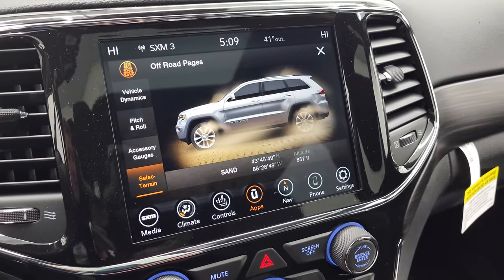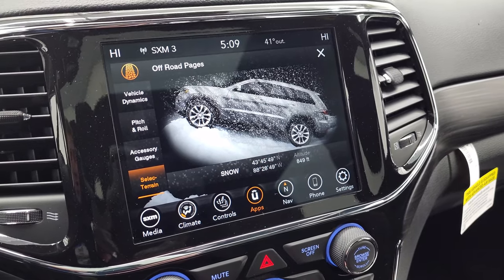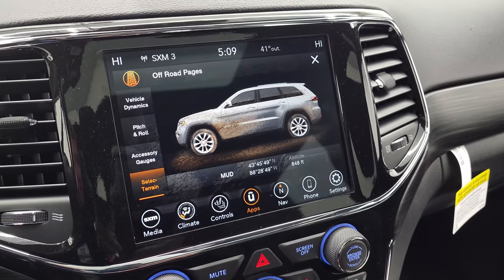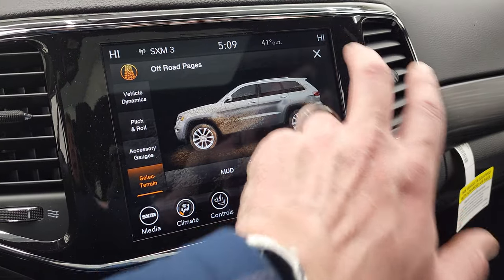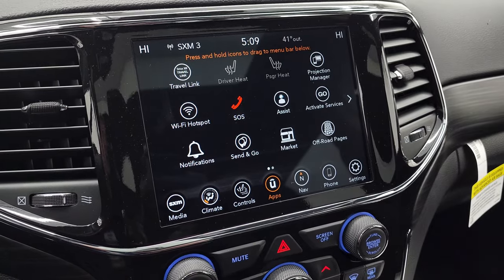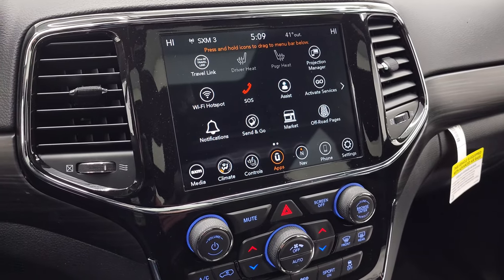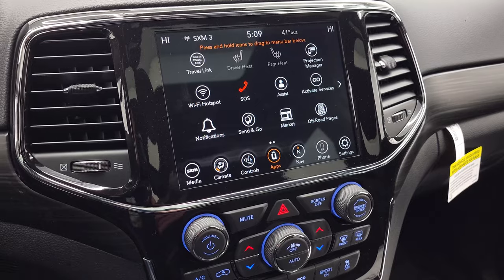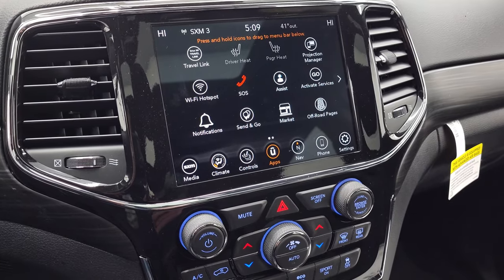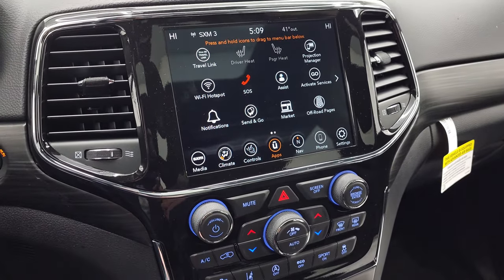I'll turn the QuadraTrac select terrain system — you can go to sand, snow, mud, and there's a rock setting too but you have to put it in four-wheel drive low. Really a cool system. The projection manager lets you project your cell phone to the screen, so if you prefer Waze or Google Maps you can project it through Android Auto or Apple CarPlay and have it right on the screen. You can listen to music or even watch movies when the vehicle is stopped.